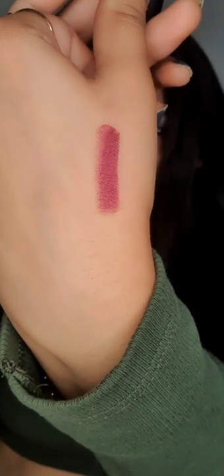It's a beautiful warm rose pink sort of color with a tint of violet, and it suits all skin tones. This shade instantly brightens up your face.